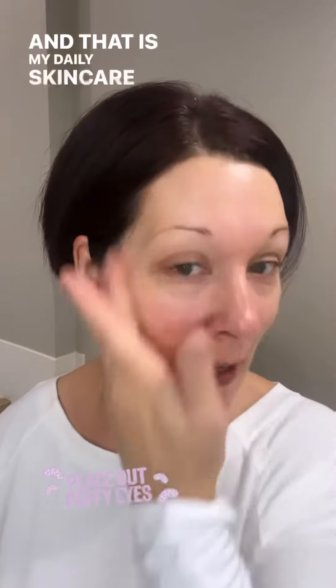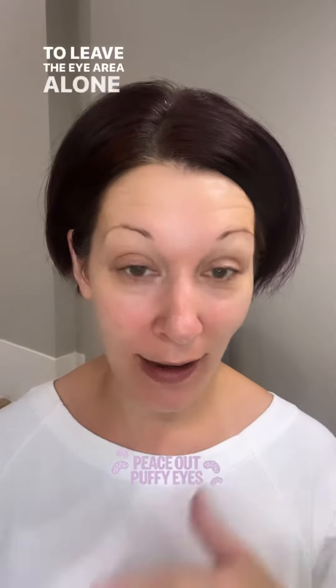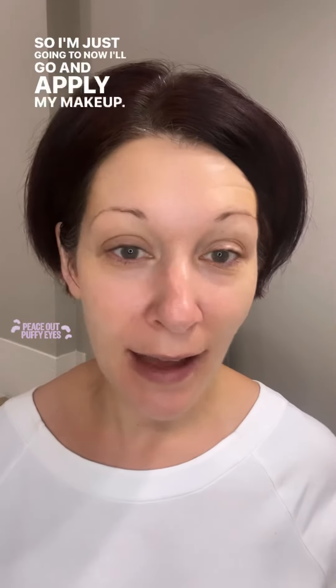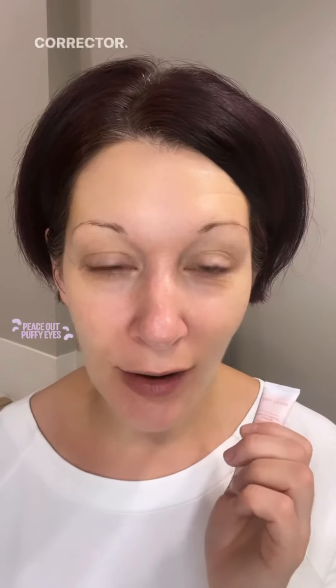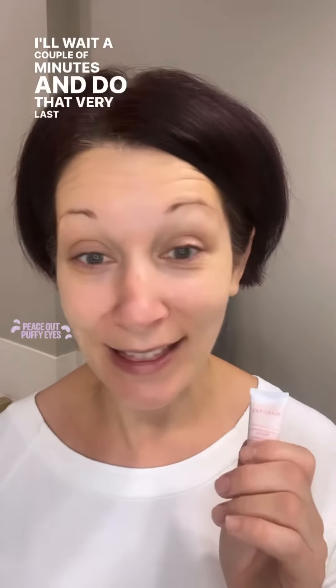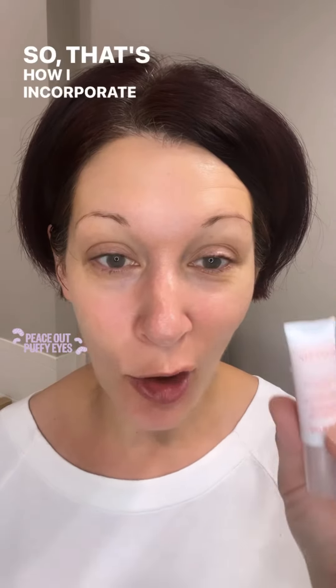That is my daily skincare routine. What's really important is to leave the eye area alone — you're not going to apply any eye creams when you're using the new instant puffiness reducer. I'm going to apply my makeup on my face except for my under-eye corrector. I'll wait a couple of minutes and do that very last, so that my puffiness reducer can finish doing its job and get the full effects.